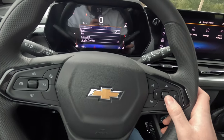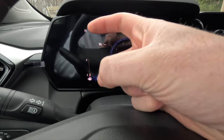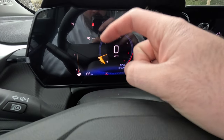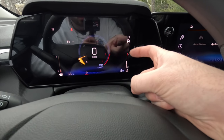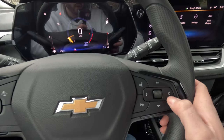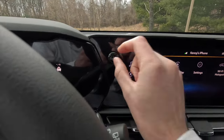The gauge cluster is an 8-inch digital display showing compass, fuel gauge, fuel range, digital speedometer, tachometer, transmission status, cruise control info, driver assistance info, coolant temperature, and odometer. You can navigate to music or phone info from this screen. There is a physical volume control knob, which is nice to see.